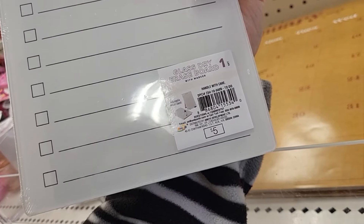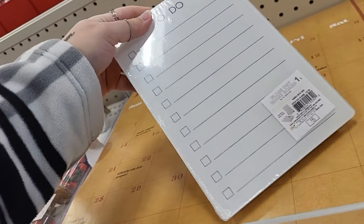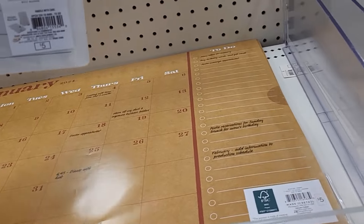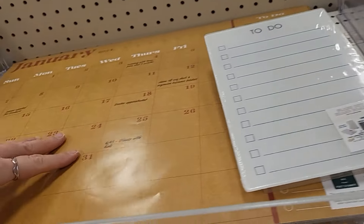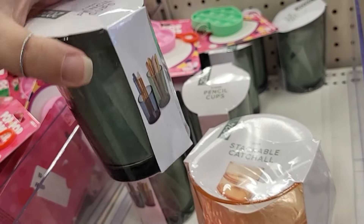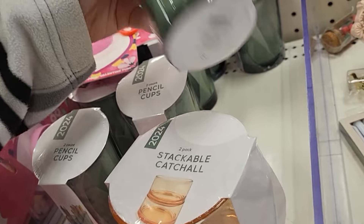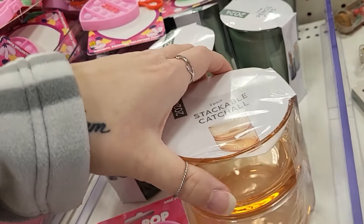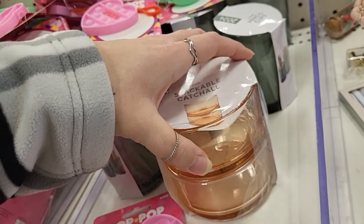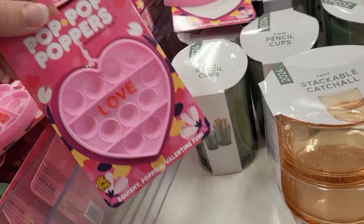Glass dry erase board — it's a set with a little kickstand on it, that's cute, $5. Look at that big calendar — I almost completely missed that, it's $5 and it's huge. Pencil cups, two in the pack, $3 — not bad at all. Stackable catchall trays, also $3. I like those.